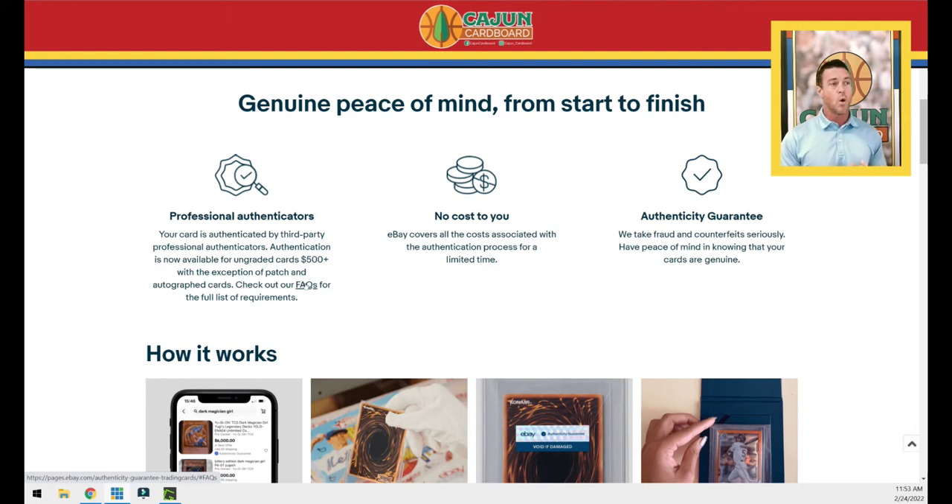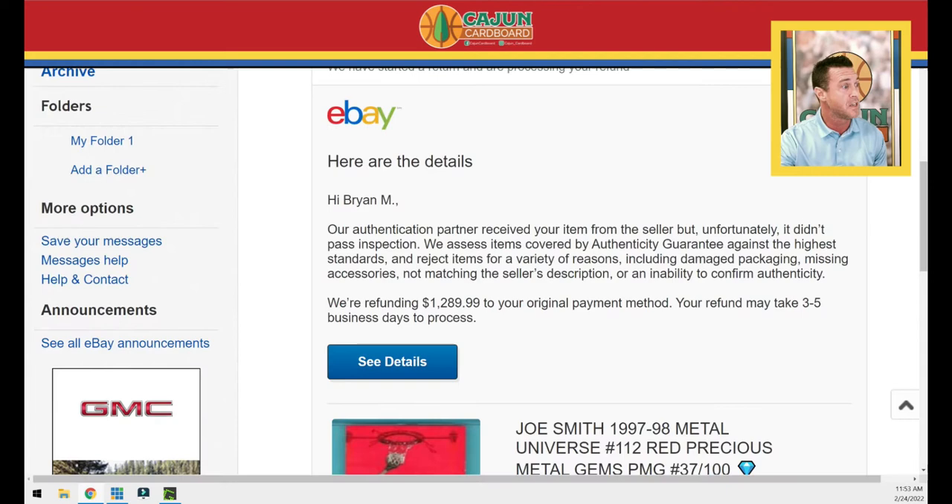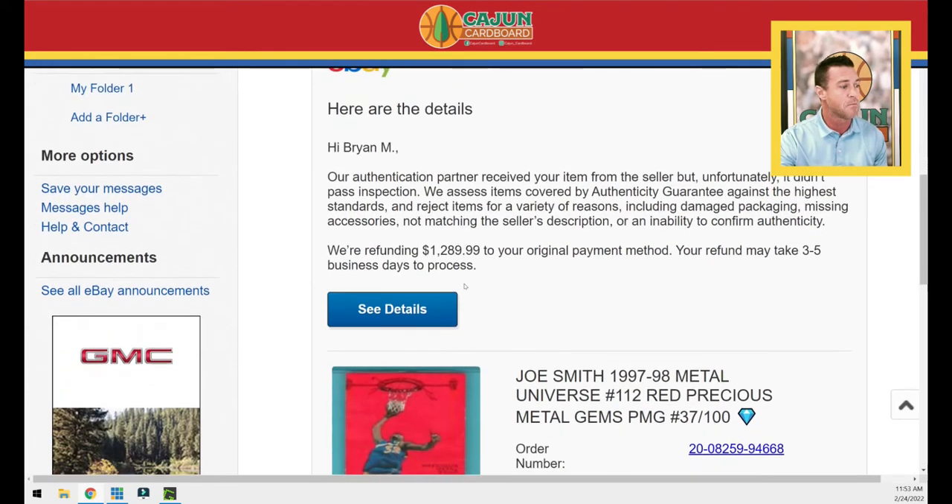I've bought three or four cards through this process. As you know, I am collecting the 1997 Precious Metal Gems red complete set, so I'm often buying raw PMG reds from 1997 — those cards are always going to be over $500 regardless of condition. I recently bought this Joe Smith — there it is — and I'm trying to hide the seller's identification since I'm not sure they want to be included in this video.